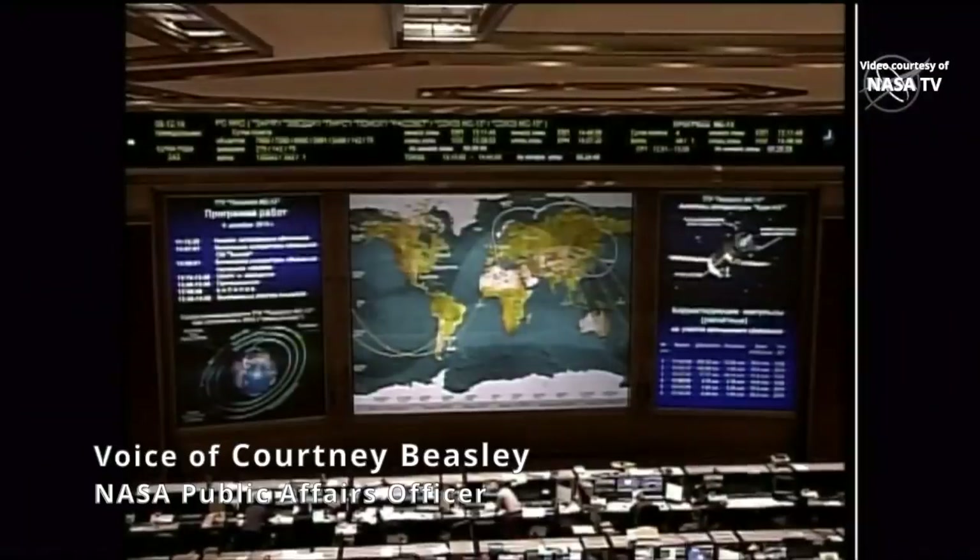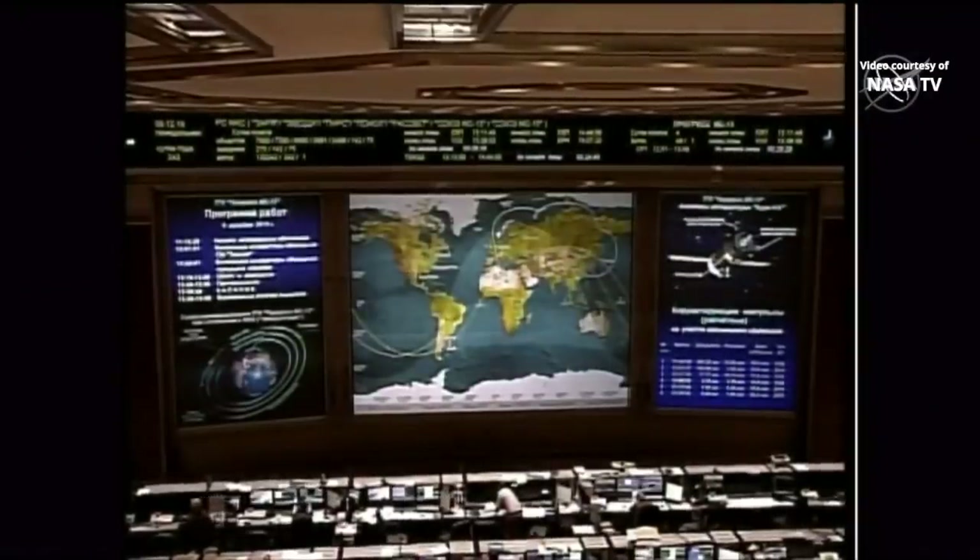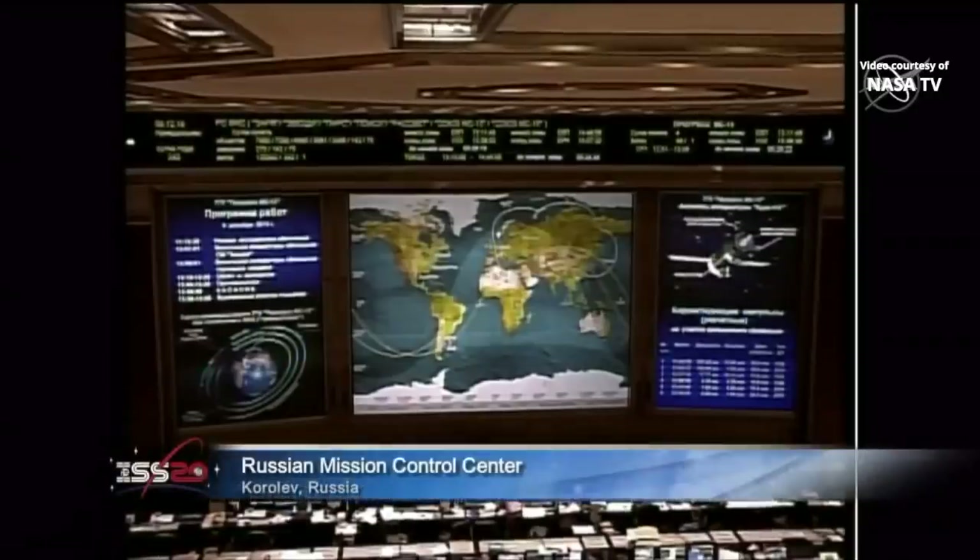Good morning. This is Mission Control Houston bringing you live coverage today of the docking of the Progress 74 cargo spacecraft to the Pirs docking compartment on the Russian segment of the International Space Station.